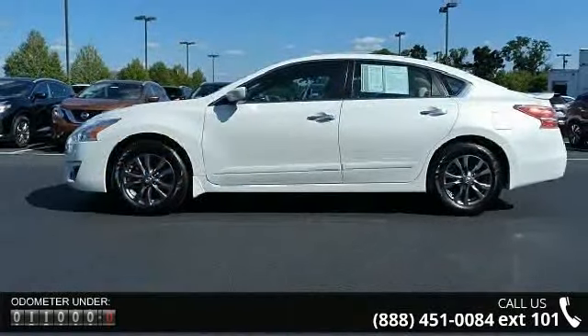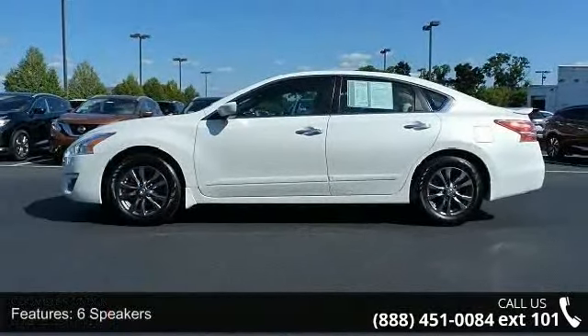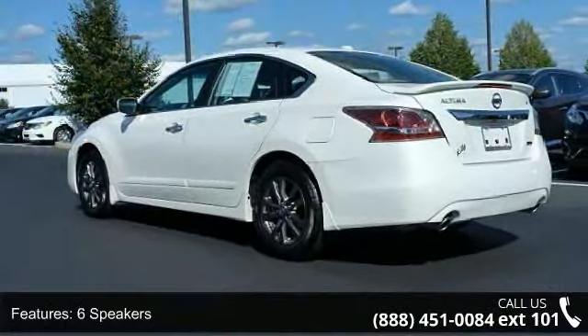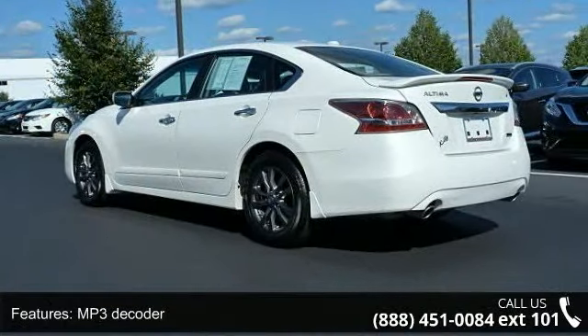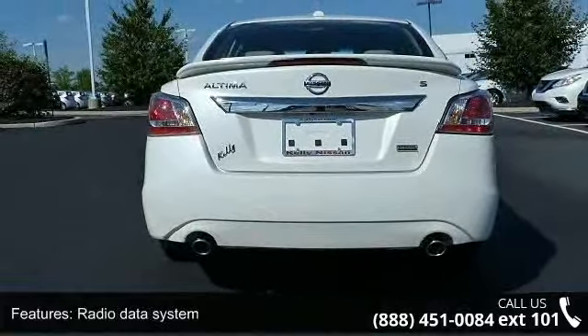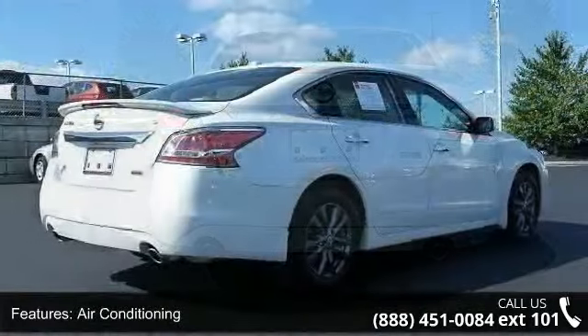This vehicle's top features include six speakers, MP3 decoder, radio data system, air conditioning, rear window defroster, power steering, power windows, remote keyless entry, steering wheel-mounted audio controls, and four-wheel independent suspension.